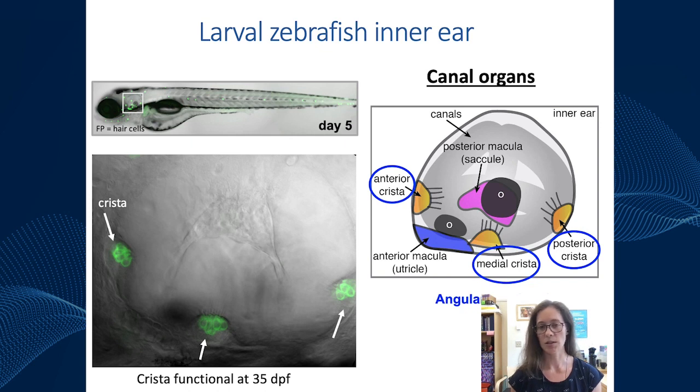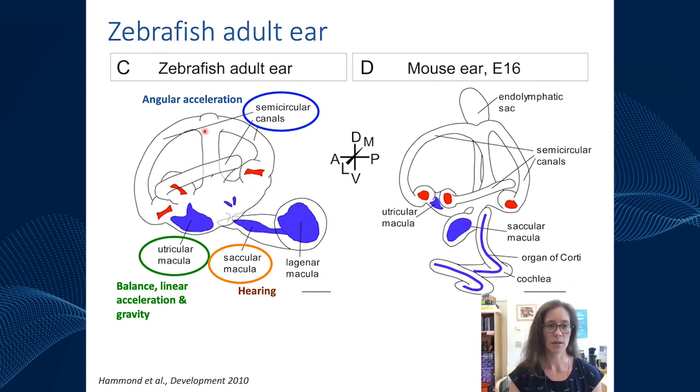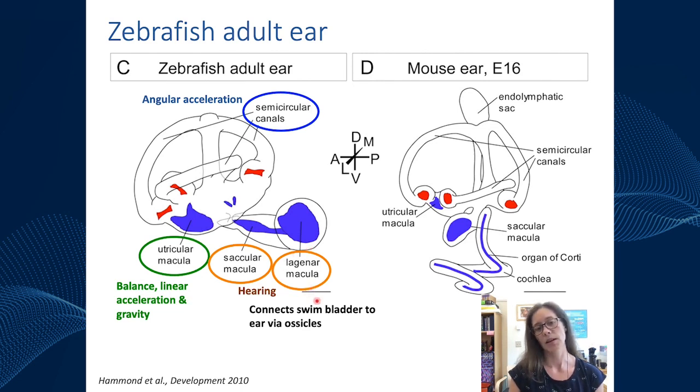Looking at the adult zebrafish, an article compares the adult zebrafish ear to the mouse ear at E16. Both systems have the saccule, utricle, and three cristae attached to the semicircular canals. The main difference is that in zebrafish there is another macula called the lagena that forms in adults. It connects to an air-filled pocket called a swim bladder via some bones to help extend the hearing range of zebrafish, transmitting information through air. In contrast, mice don't have a lagena but have a cochlea — zebrafish don't have a cochlea, and that's the one major difference.